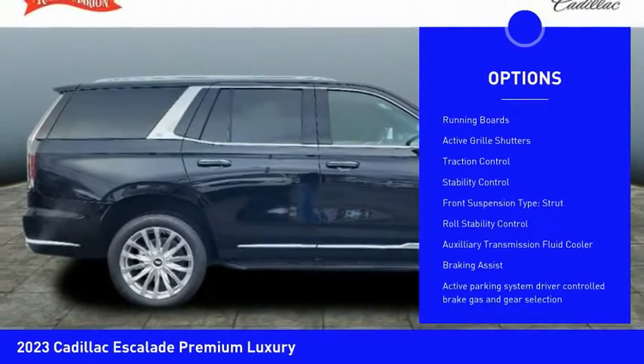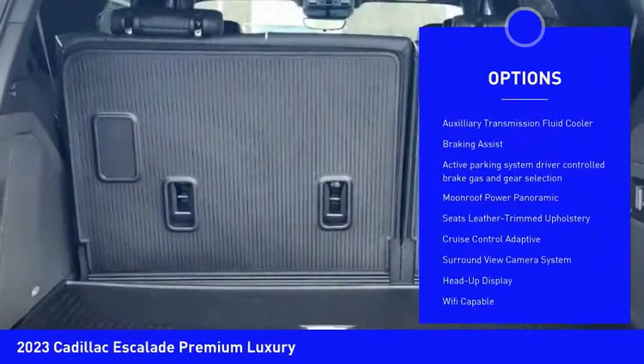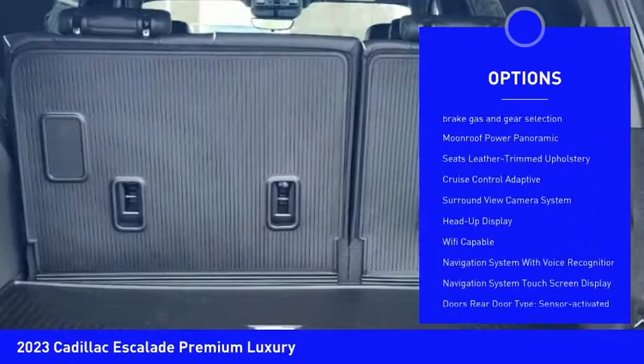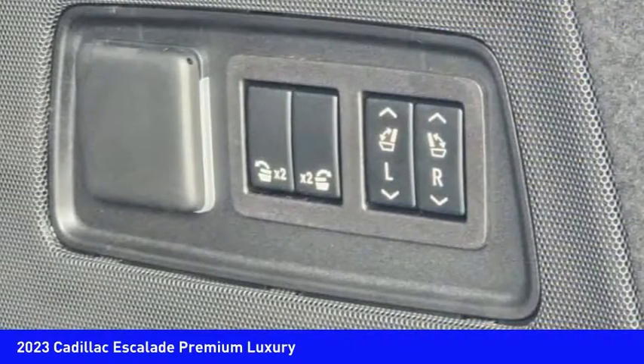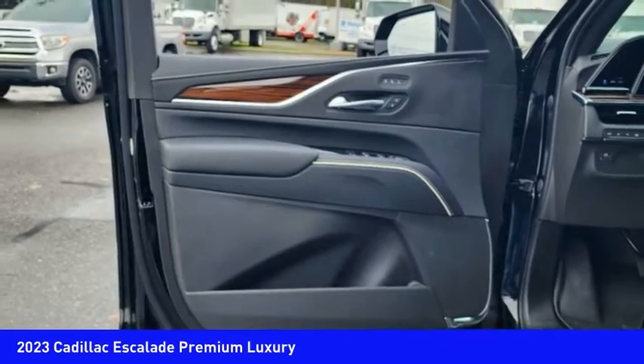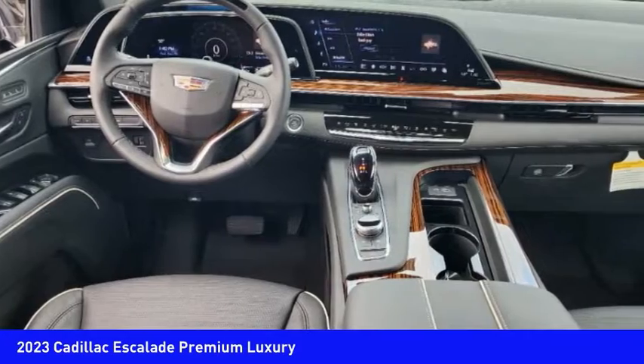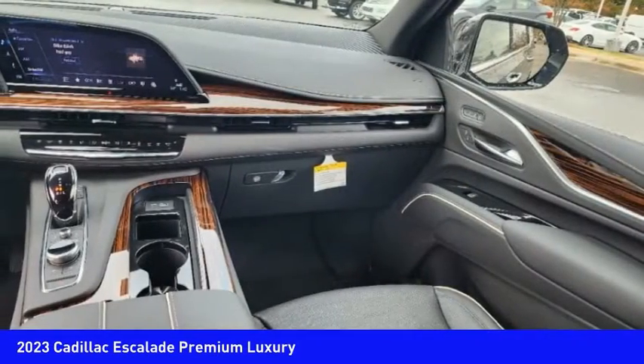Here are some of this vehicle's great options: power windows with safety reverse, remote engine start, running boards, active grille shutters, traction control, stability control, front suspension type strut, roll stability control, auxiliary transmission fluid cooler, and braking assist. Searching for a dependable vehicle that looks great too? You found it — so stop in today.